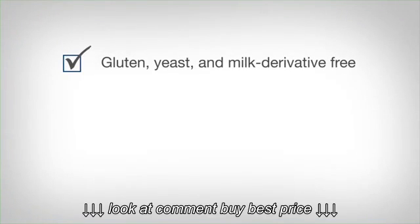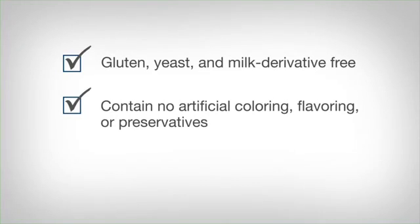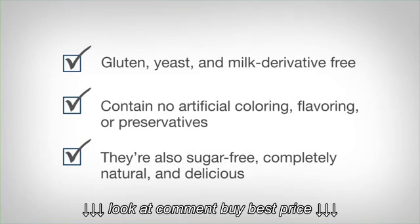They're gluten, yeast, and milk derivative-free, and contain no artificial coloring, flavoring, or preservatives. They're also sugar-free, completely natural, and delicious.